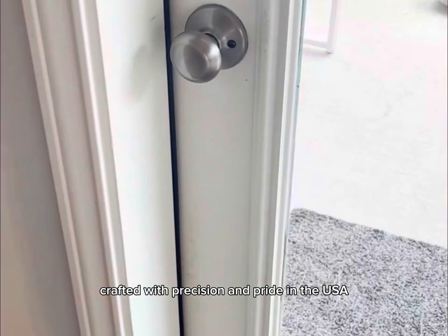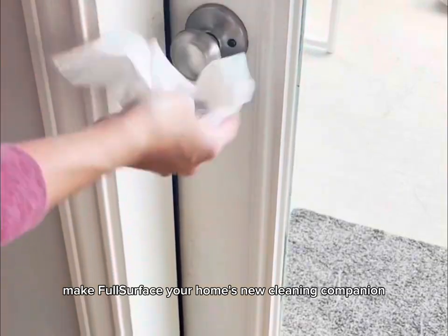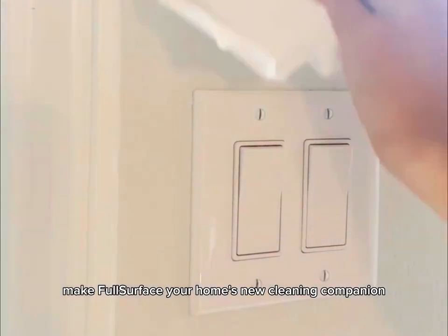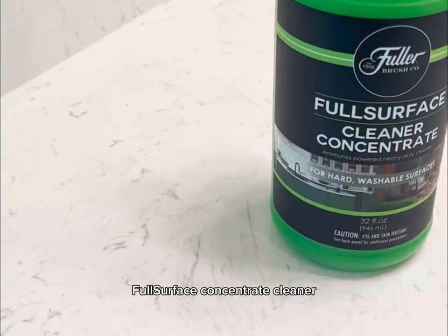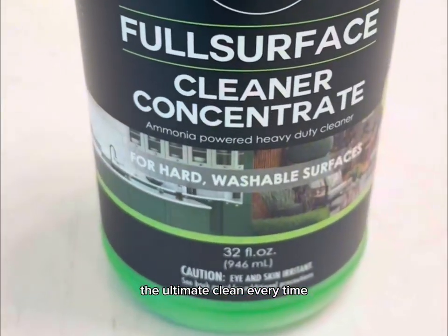Crafted with precision and pride in the USA, make Full Surface your home's new cleaning companion. Safe for septic systems, biodegradable, and phosphate-free — Full Surface Concentrate Cleaner, the ultimate clean every time.